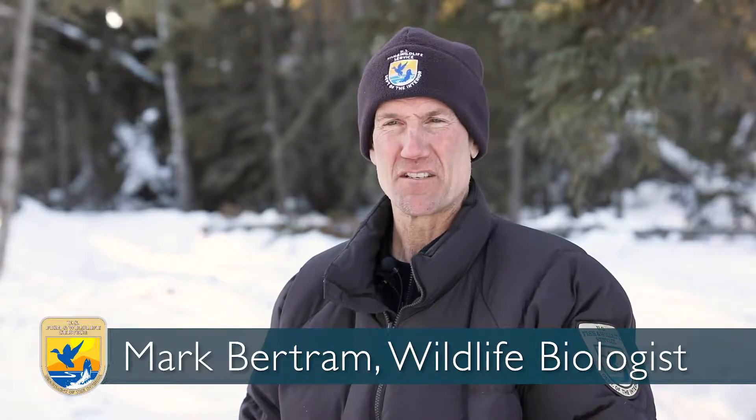We're right in the middle of the Yukon Flats refuge, about 35 miles southwest of Fort Yukon. One of the things we're really interested in studying is where do the lynx go when their population crashes?